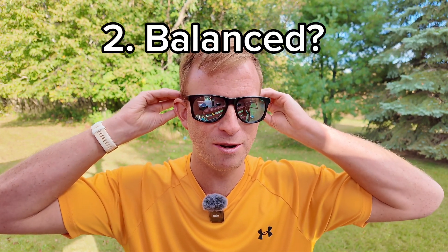And number two: are they balanced? Do they have an appropriate amount of distribution of pressure behind the ears? Because over time this can be a little sensitive back here. I'm a delicate flower back here, so I can't have all that.